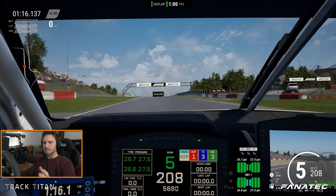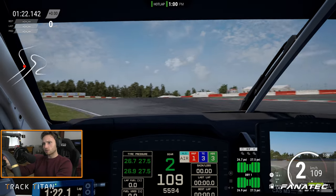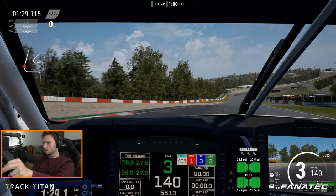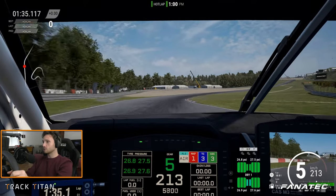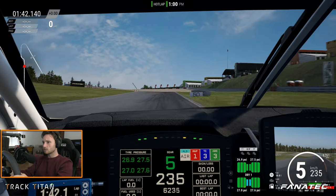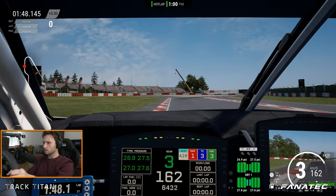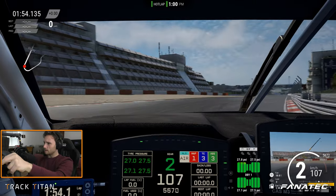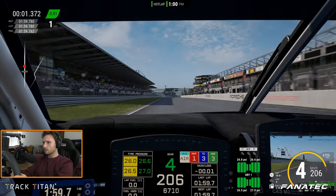One thing you do get with the engine in the front is a lot of stability. The curbs don't mean that much to you, especially the not so apparent ones. You can just take them comfortably so you have a little bit more track space to work with, because you can really use the curbs as part of the track. That's one of the bonuses of having the engine in the front. Let's see if we can get this lap to a beautiful close — aiming for a late apex here.